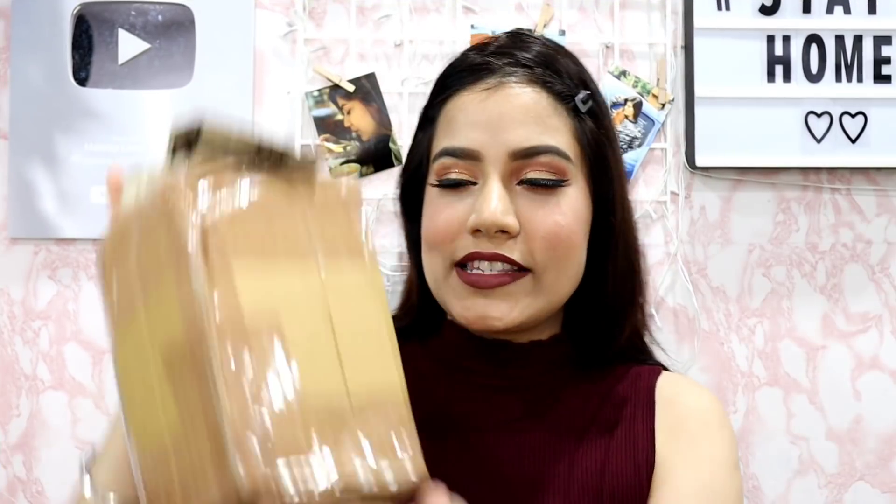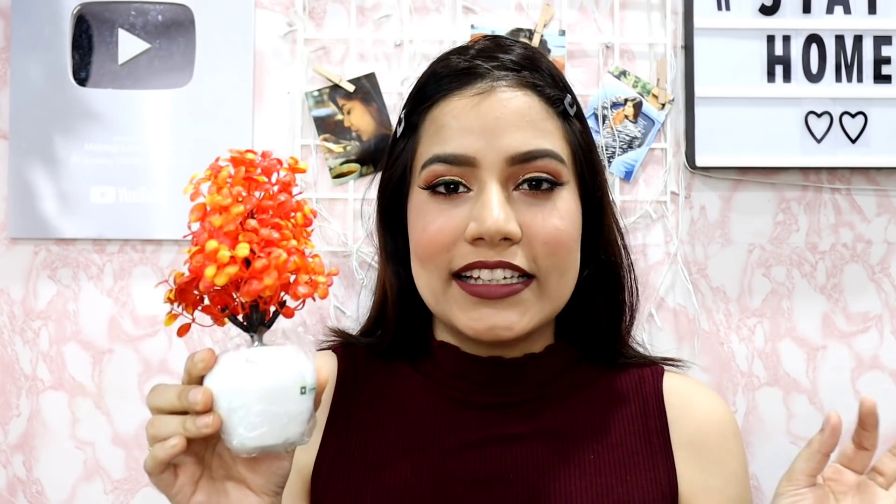So guys, you can order anything and decorate your room. Let's see what the first item is. The first item is this — oh my god, this is one of my favourite room decor items in this haul. Look at this, it is so pretty guys, it is actually very good.